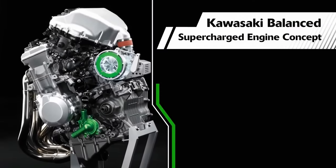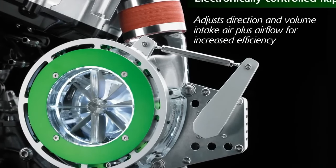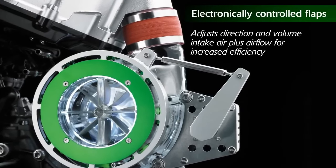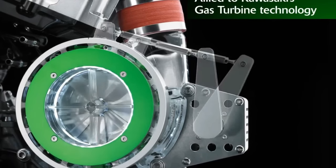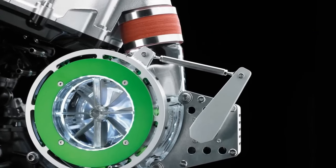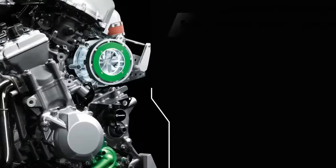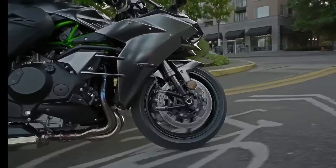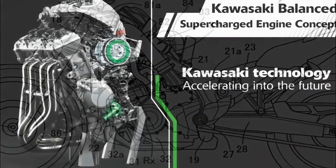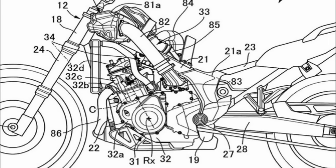Why a twin-screw setup? Because it runs directly at engine speed, enabling a wide spread of torque from the lower end of the rev range and eliminating lag thanks to its direct drive. This can prove very beneficial for an adventure motorcycle like the Africa Twin, especially when off-roading and needing instant torque. In contrast, the centrifugal supercharger prioritizes high-end power and needs considerably higher revs — for instance, the Ninja H2 supercharger works best at a whopping 130,000 rpm.